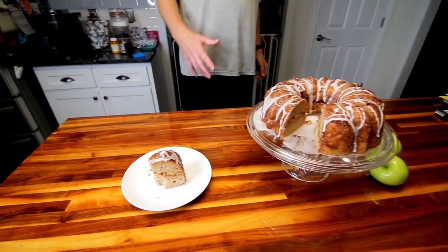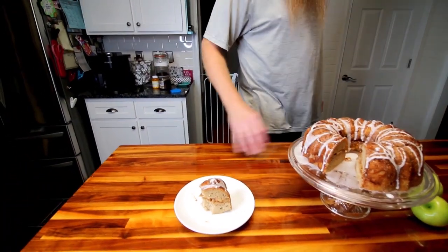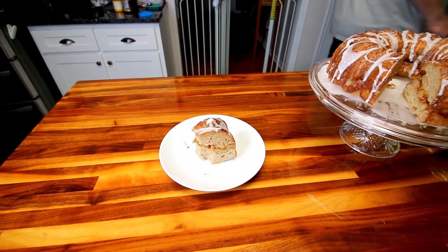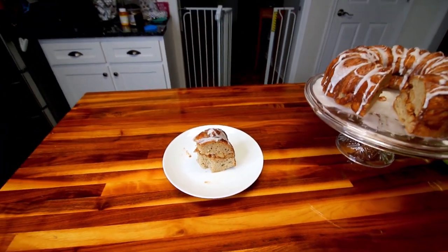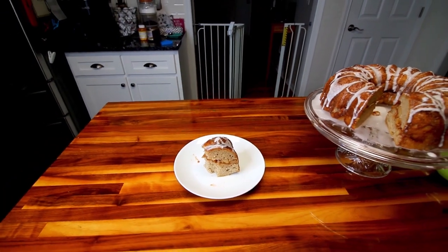It'd be interesting to have both of them side by side. Because I haven't done my other one in a while, but from memory that tastes pretty close. So I'm happy with it. And definitely a whole lot less points with this one than the other version.